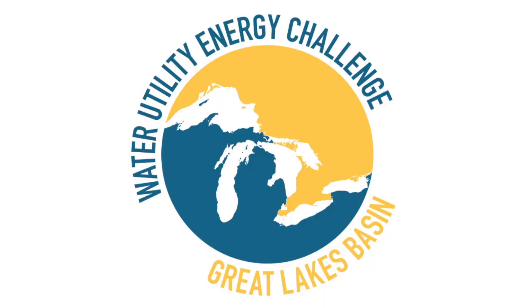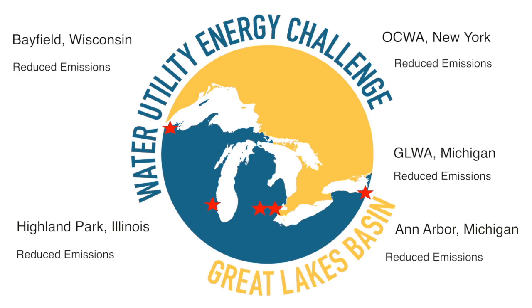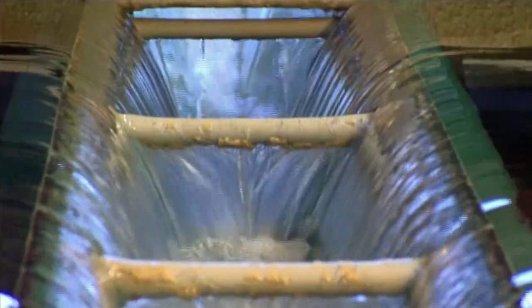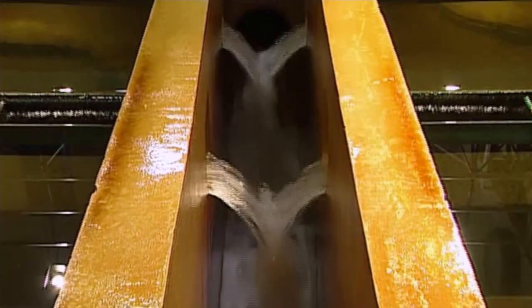And so we came up with the idea of having a Water Utility Energy Challenge where a variety of utilities in different parts of the Great Lakes Basin would use this technology, and we would compare their progress to each other in a variety of metrics. And as it turns out, all our winners — because all are reducing emissions from the baseline situation — are impacting air quality and water quality, and also impacting in the long run the efficiency of the system, which will impact the cost of water.